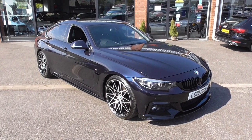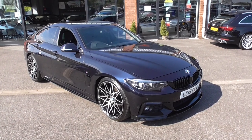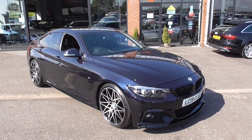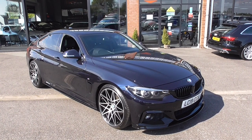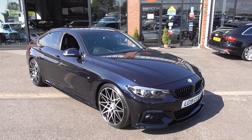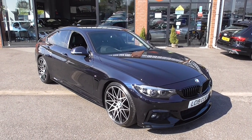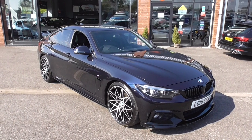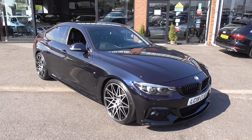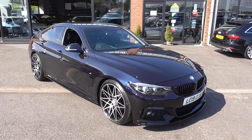Hi, welcome to Alfa Motors here in Wigan. I'm Graham and today I'm going to show you around this 2019 BMW 420i Gran Coupe M Sport. This car is finished in carbon black metallic, which is stunning in the sunshine we're experiencing today here at the centre of the world, as is Wigan. This is a very special car — we've only got one, so you better be quick.